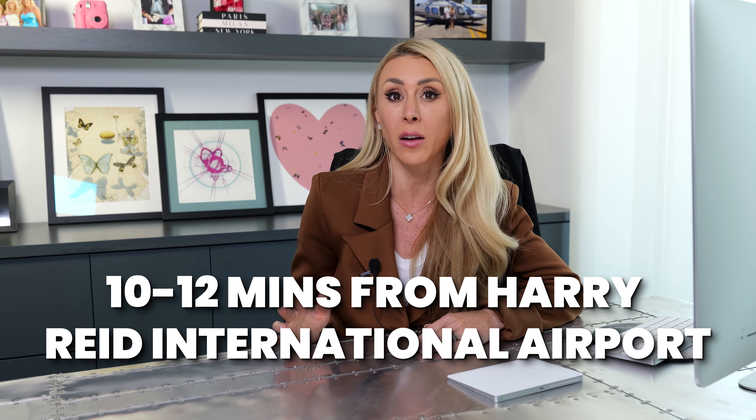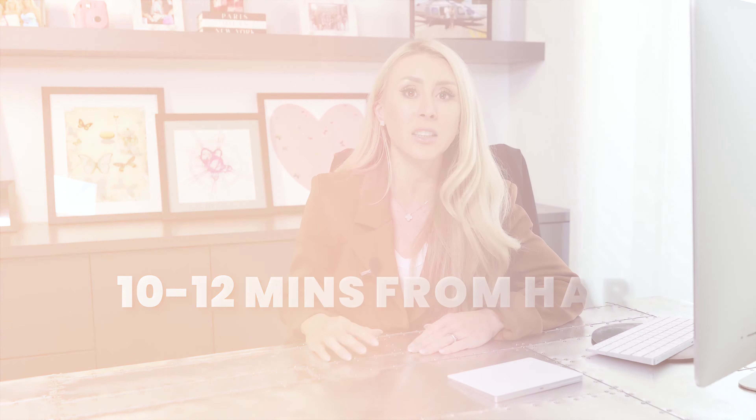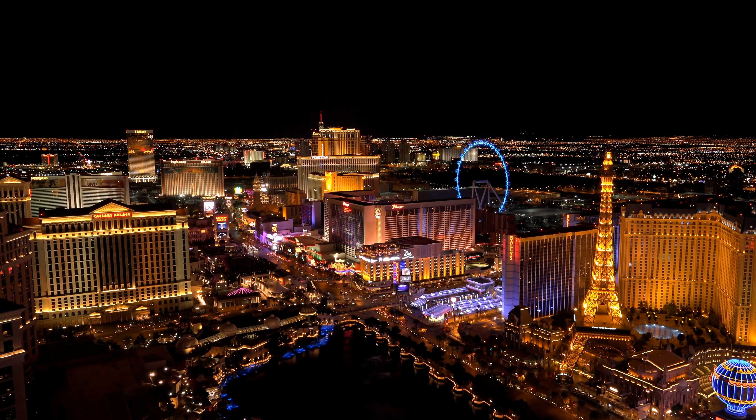Another thing to note is you're about 10 to 12 minutes from Harry Reid International Airport, and if you're someone who likes to get out of the Strip and doesn't want to be in the hustle and bustle, you're not too far from Summerlin or Henderson as well.